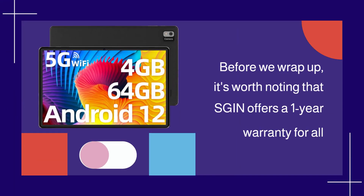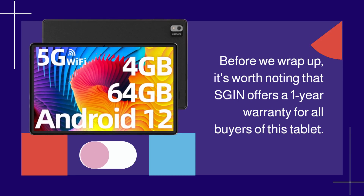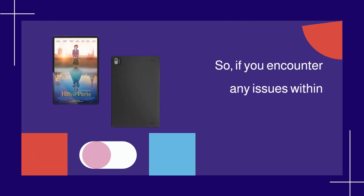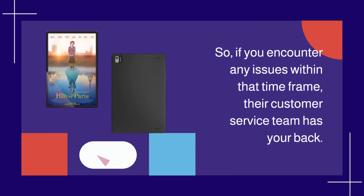Before we wrap up, it's worth noting that SGINT offers a one-year warranty for all buyers of this tablet. So if you encounter any issues within that time frame, their customer service team has your back.